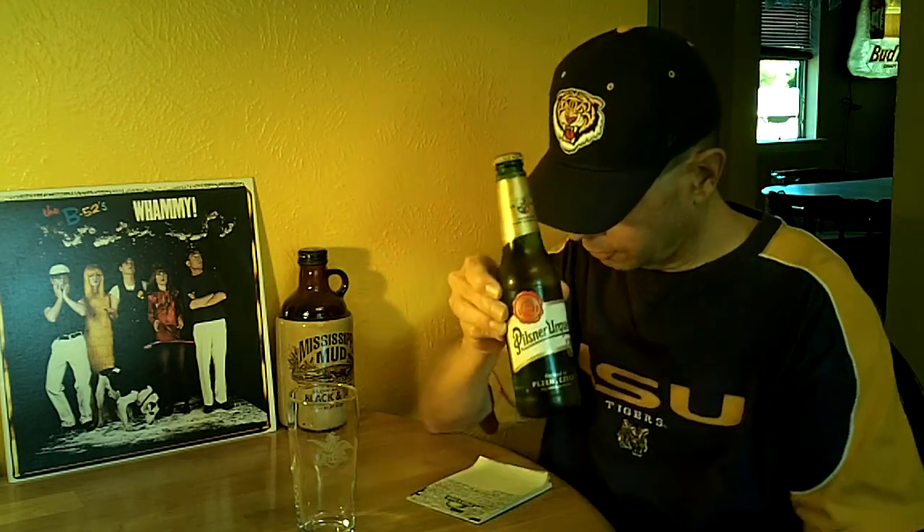This beer gets a B on Beer Advocate. The Bros gave it a B minus. I gave it a B plus when I rated it last year. It gets a high rating on RateBeer — a 95 out of 100 for the style. It's a very fine rating on BeerInMe. It uses Saaz hops, for your information.